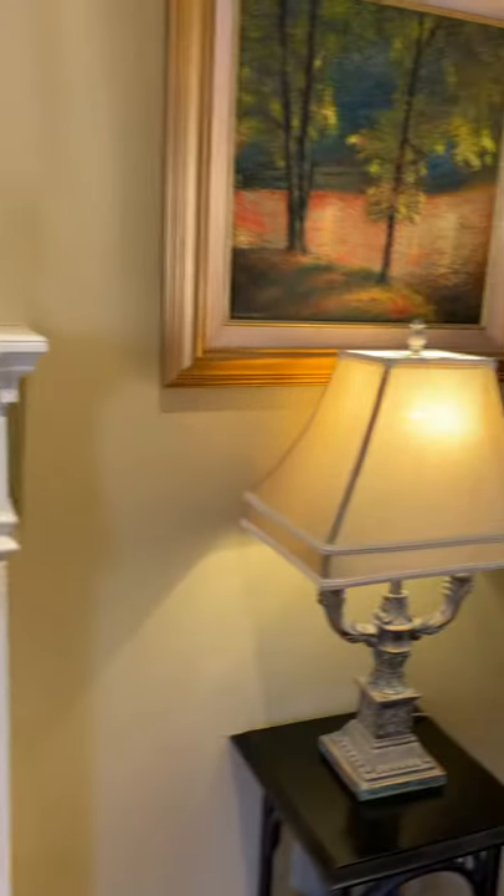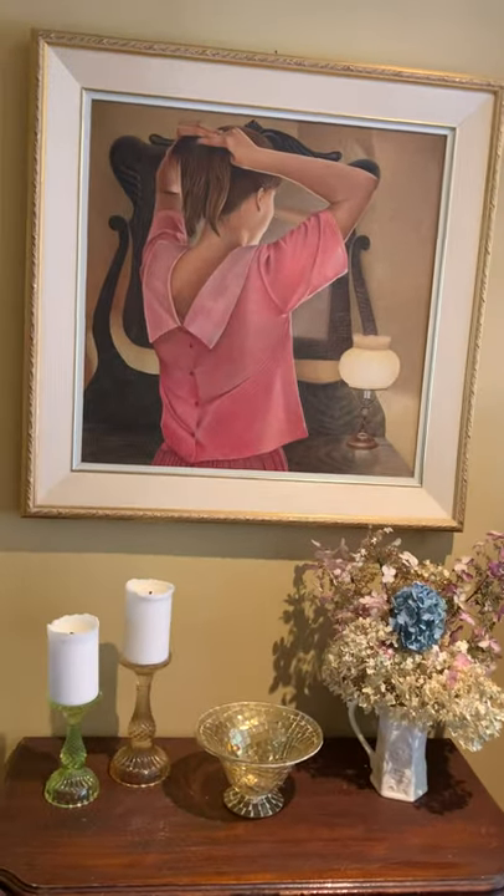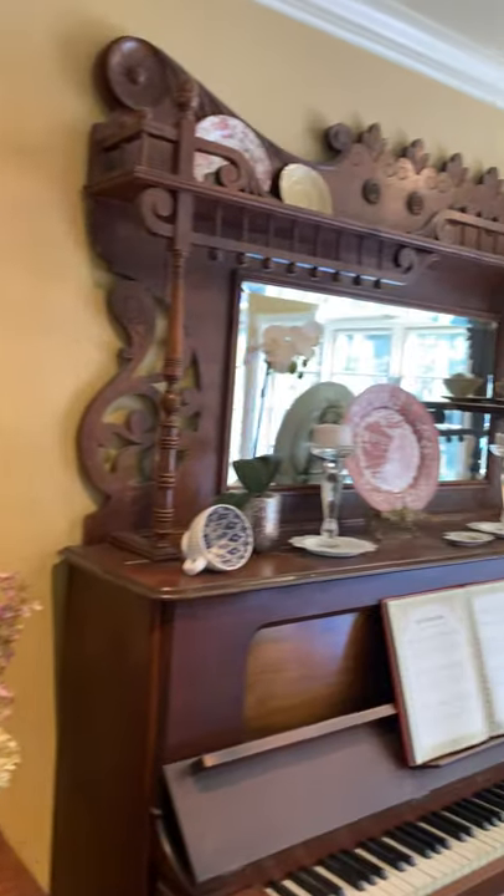There's the fireplace. This is my favorite egg tempera painting of his — of my sister Donna, in front of our grandmother Burrell's dresser, which we actually have upstairs.